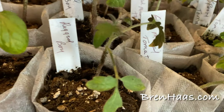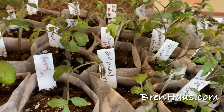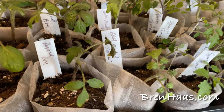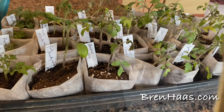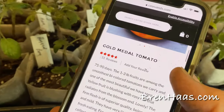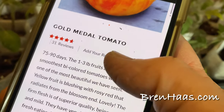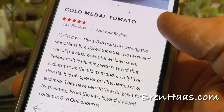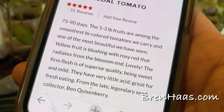On to the next one — the Gold Medal. I didn't expect this seed to germinate, but it did! I've had that seed since 2012, which is why I was doubtful, so I must be storing my seeds properly. The Gold Medal tomato takes 75 to 90 days to harvest — like the Brandywine, it's an heirloom. The one to three pound fruits are among the smoothest bicolor tomatoes available.